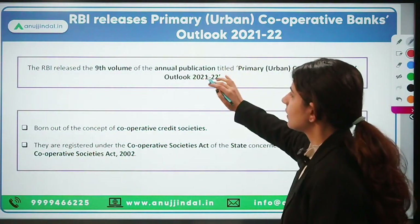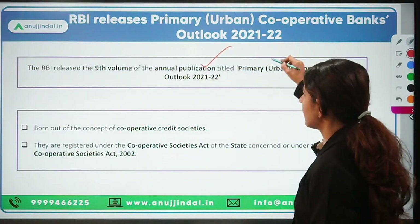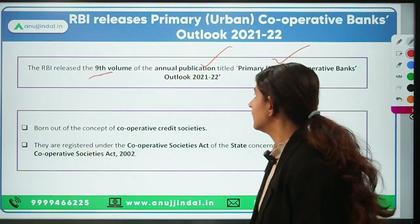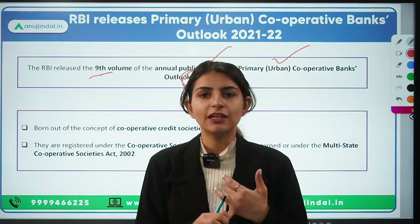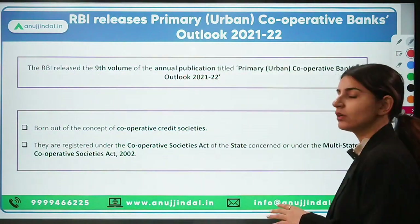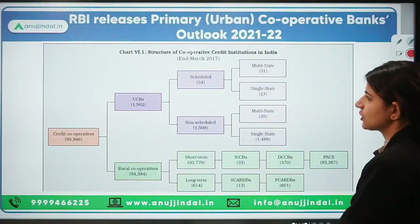Talking about this report: it is an annual publication by RBI, and this is the ninth volume, covering the year 2021 to 2022. In this outlook, RBI talks about Primary Urban Cooperative Banks' balance sheets, profit and loss accounts, and RBI transactions in broad terms — what the balance sheet has looked like overall.